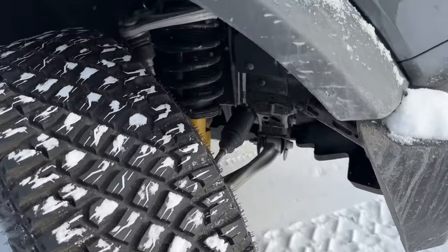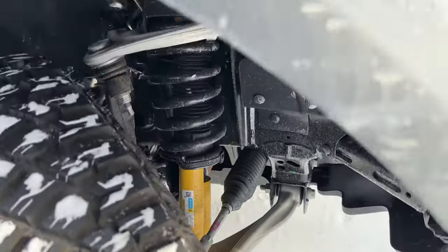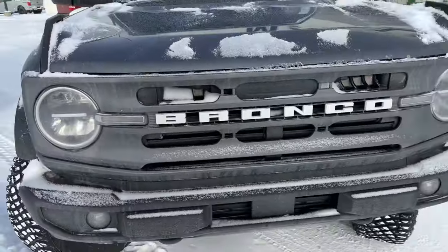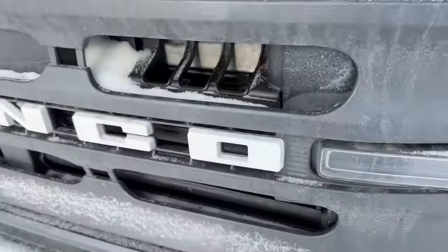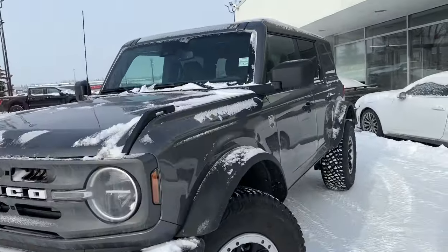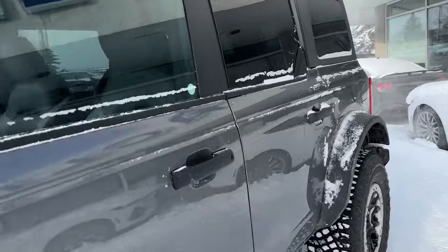Super aggressive tread on these tires — you get upgraded Bilstein shocks with the Sasquatch package. Up front we have fog lights, active shutters behind the grille to get this thing warmed up, and LED headlights. This thing is ready to rock and roll. We'll hop inside.